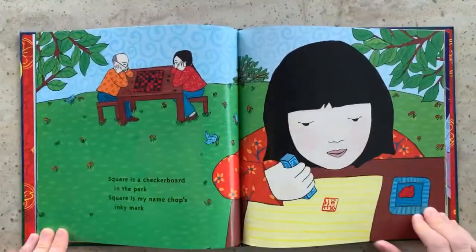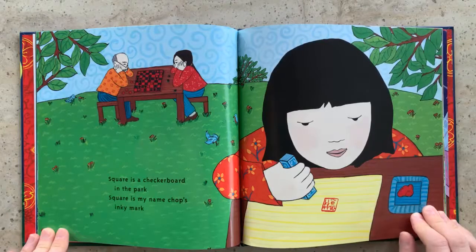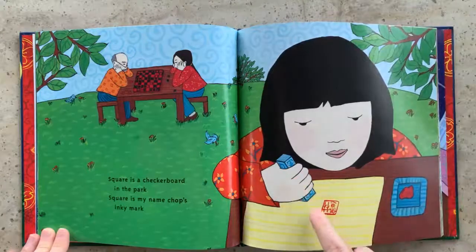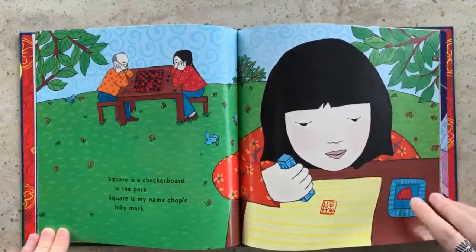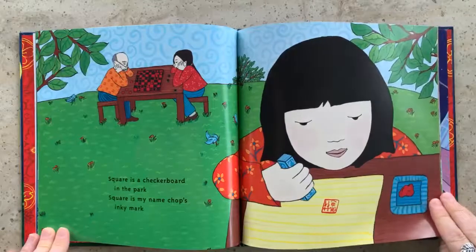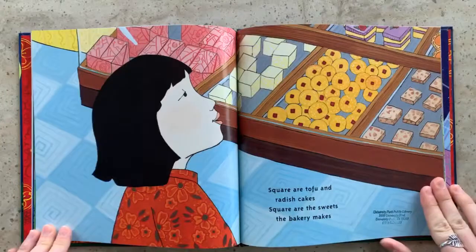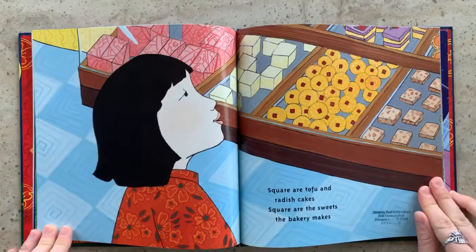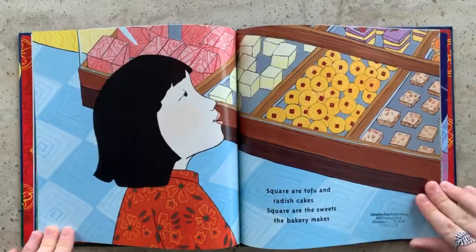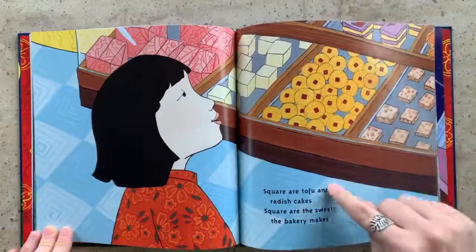Square is a checkerboard in the park. Square is my name chop's inky mark. This is called a name chop — it makes a stamp. And here's the ink for the stamp. Square are tofu and radish cakes. Square are the sweets that bakery makes. Mmm, looks so good. And the tiles on the floor are square too, aren't they?